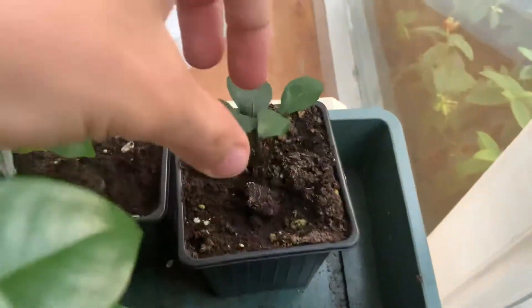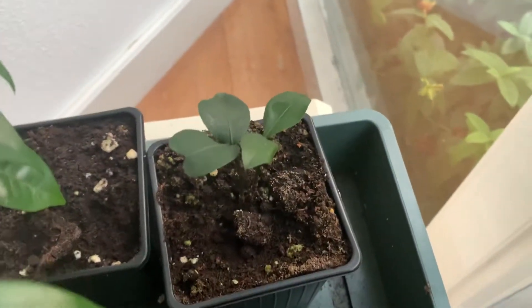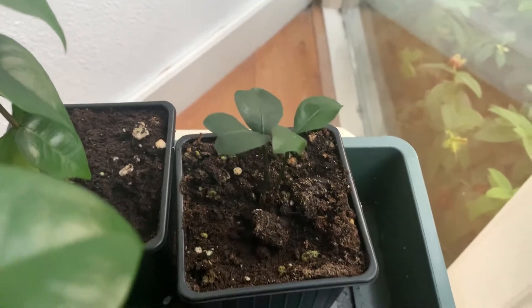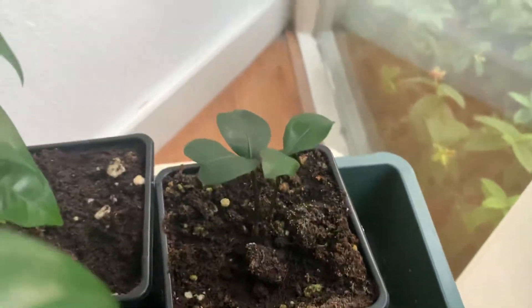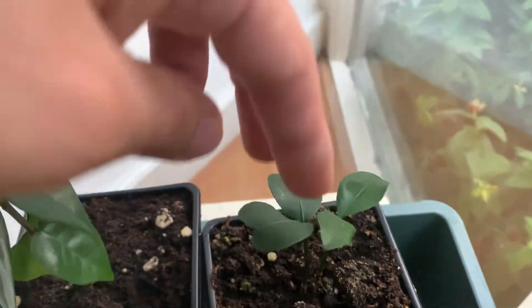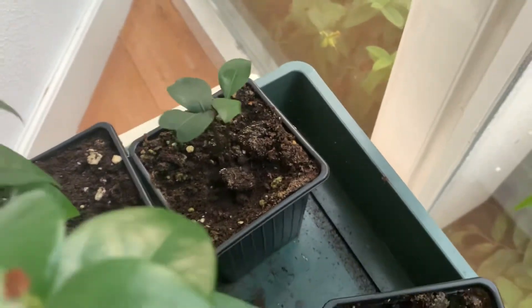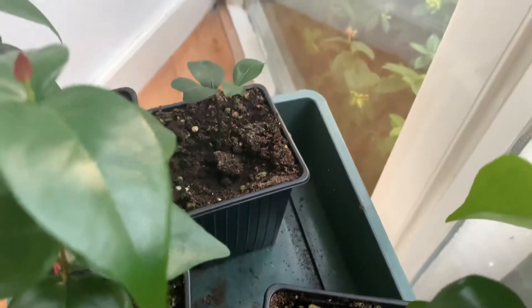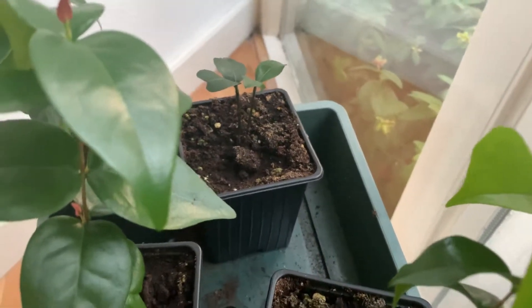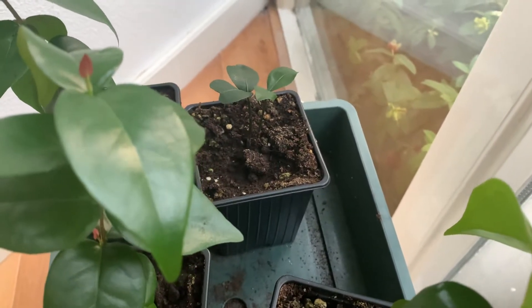And this is my lemon drop mangosteen. We're going to see what this is going to be doing. I don't know if it's actually two different plants or if it's only one. I still haven't figured that out when I started to transplant it. I guess I have to wait and see what it's going to be like in, I don't know, four months.